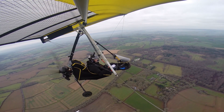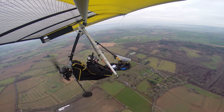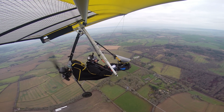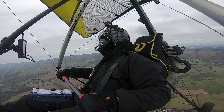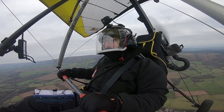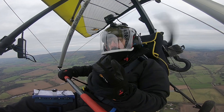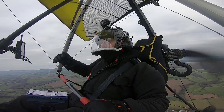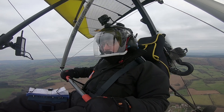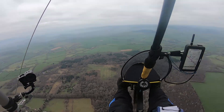Glebe Farm traffic, Glebe Farm traffic, this is Golf Foxtrot Whiskey Lima Romeo, inbound to you from the east, four miles to run, joining for overhead join to confirm wind direction, Glebe Farm. I'm pretty sure the wind is from the south, but it's so light and variable. It's quite strong up high but down low nothing really seems to be moving, which is why it's been a little bit choppy today.